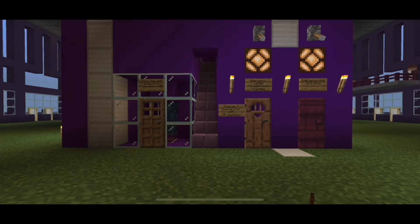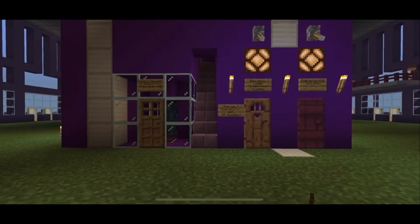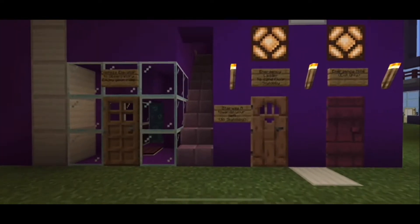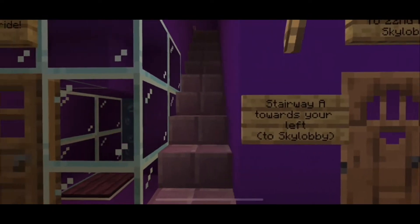Last time we took the jet elevator up to the observatory. This time I'll give you a mini tour of the floors under construction via Stairway A. Although the building was opened on March 21st in canon, it still wasn't finished.